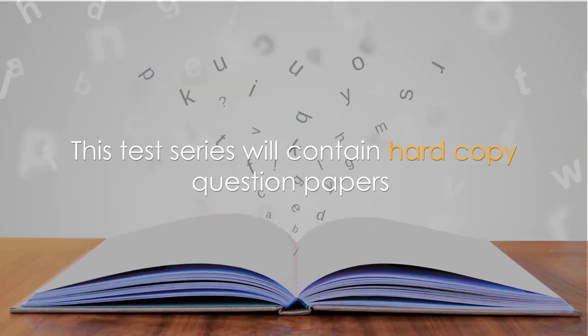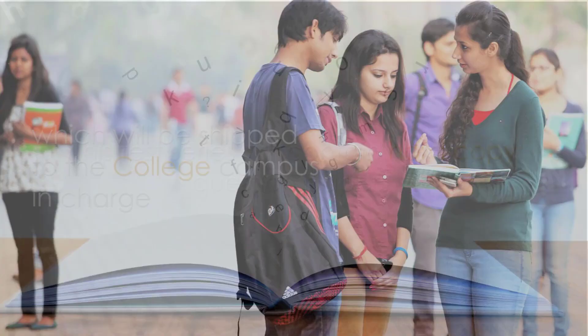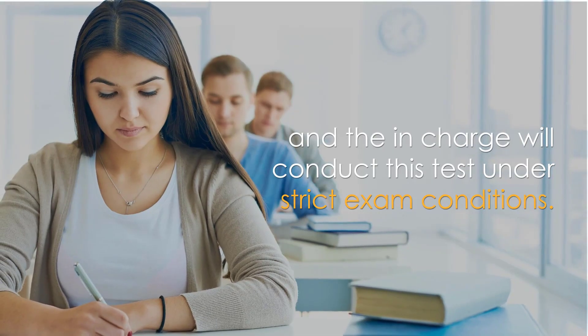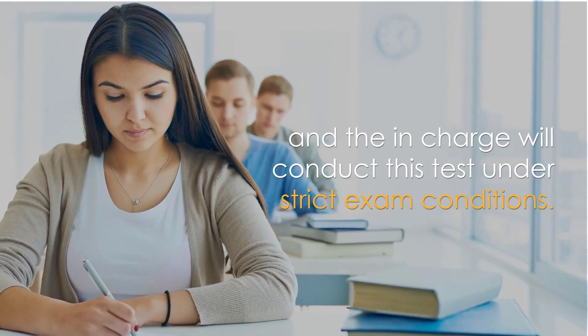This test series will contain hard copy question papers, which will be shipped to the college campus in-charge, and the in-charge will conduct this test under strict exam conditions.